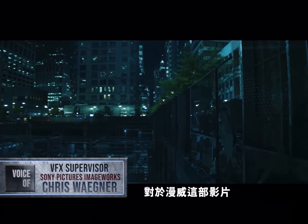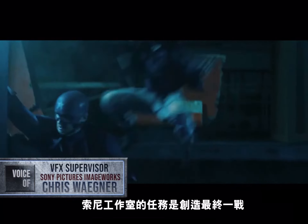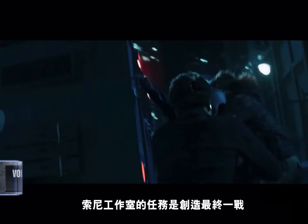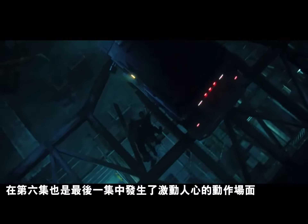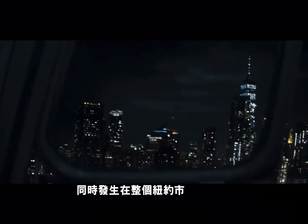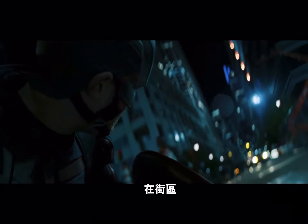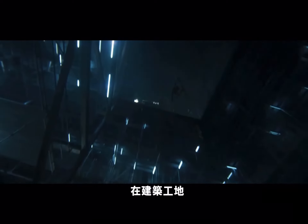For Marvel's high-profile streaming feature, The Falcon and the Winter Soldier, Sony Pictures Imageworks was tasked with creating the series' final battle. In the sixth and final episode, exciting action sequences take place simultaneously throughout the city of New York — in the sky, at street level, and in a subterranean construction site.